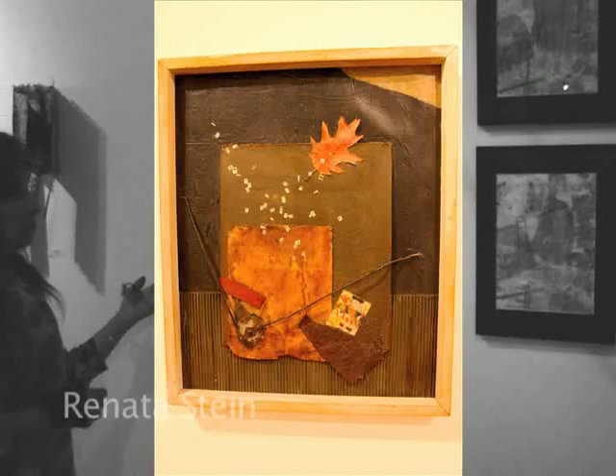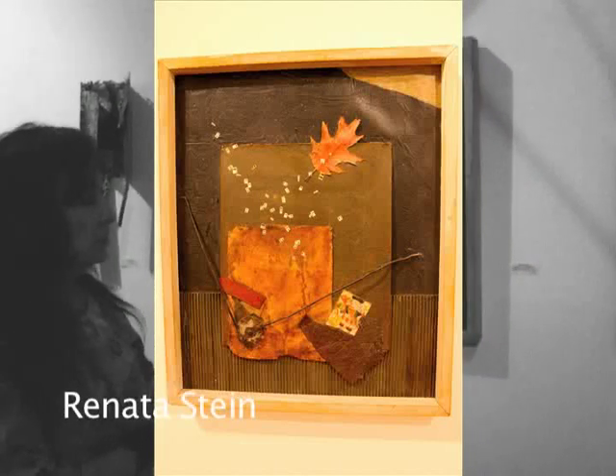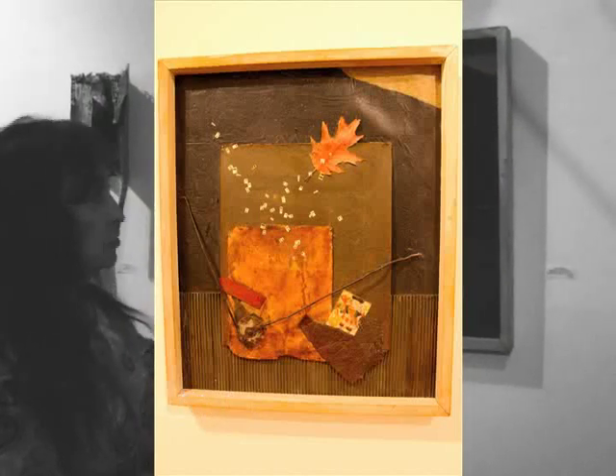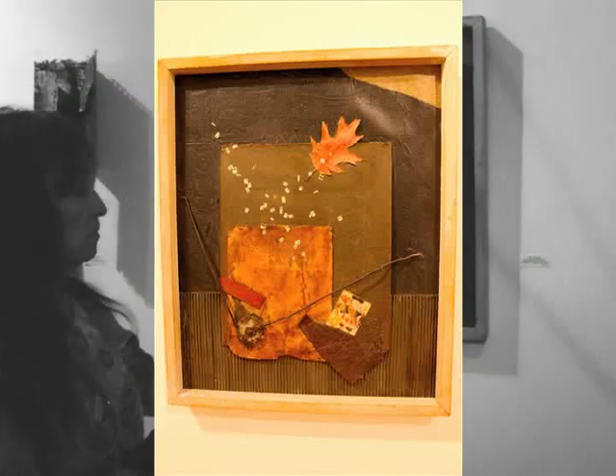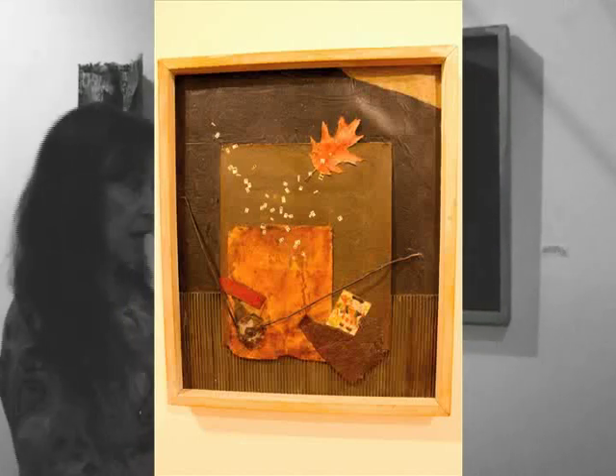Renata Stein works often with a combination of nature and manufactured detritus. There's tar paper, there's metal, there's a playing card, and this is called 'Watching a Leaf Drift By.'